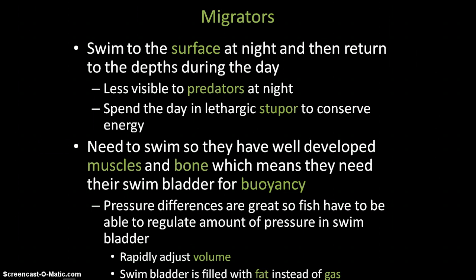Migrating animals are a little bit different. They migrate to the surface at night and return to the depths during the day. They do this because there's more food in the epipelagic zone, and they're also less visible to predators at night — if they were up there during the day, they'd be very obvious. In order to migrate they need to swim, which means they need muscles, bones, and a swim bladder.